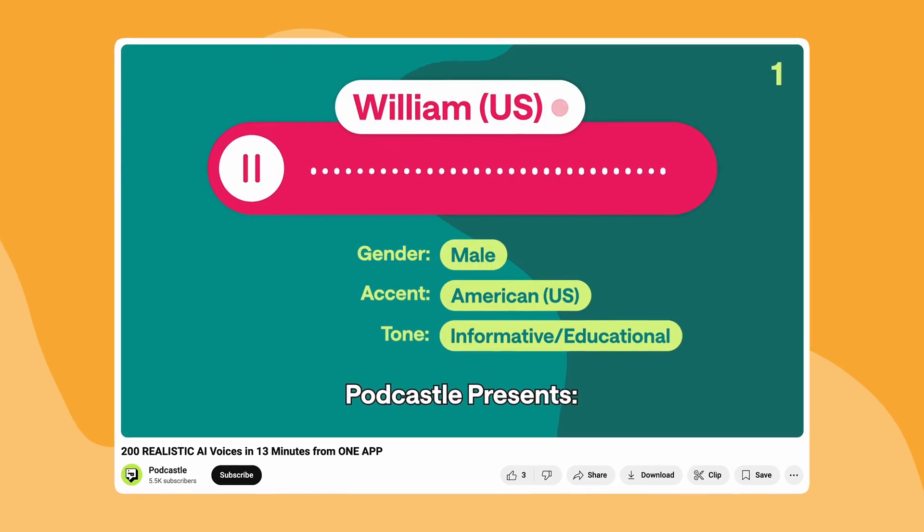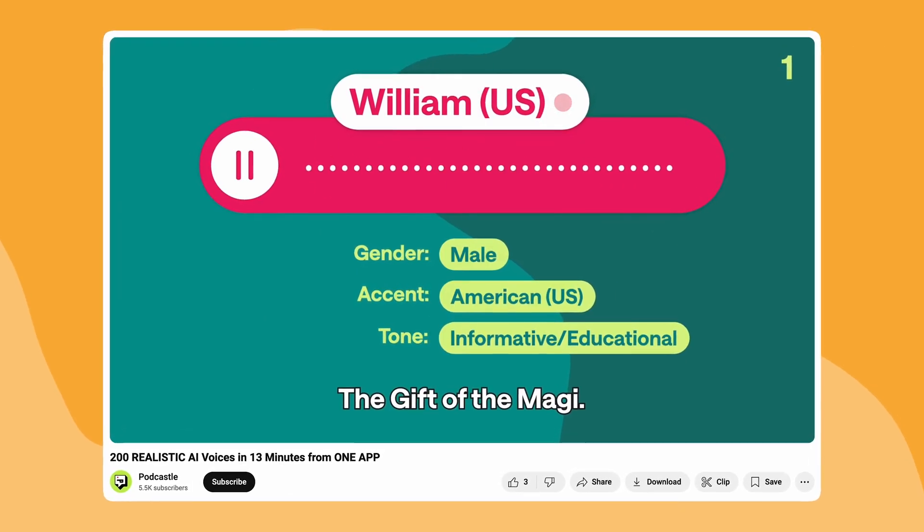Now if you are interested in hearing more about PodCastle's voices, then check out this fully AI narrated story that uses 200 different voices. And also make sure that you subscribe so that you don't miss an upcoming upload where we compare Eleven Labs with a bunch of different alternatives.